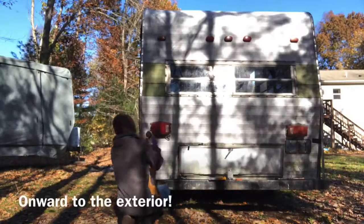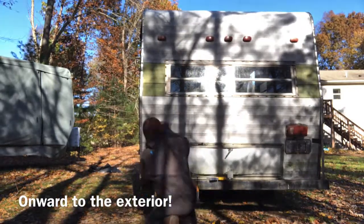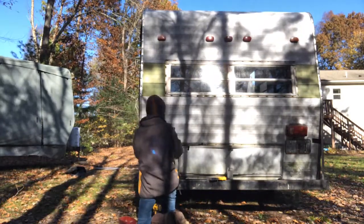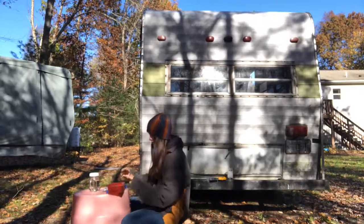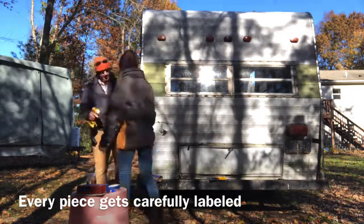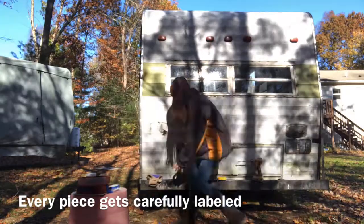After that, I moved on to the exterior and began to remove my windows and my lights. I just kind of went to work on the exterior removing everything I could. After working for so long on the inside, I was so excited to finally be working on the exterior. Here I am removing my tail lights from my camper and carefully labeling them so that I knew which side they belonged to.